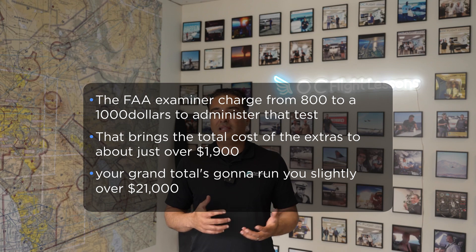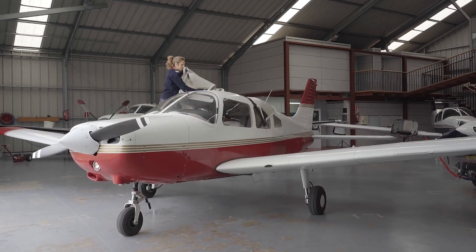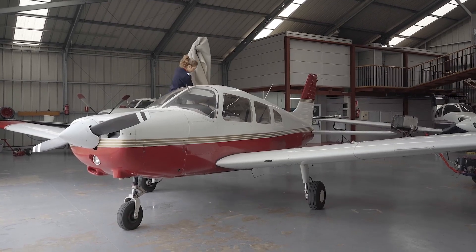So your grand total is going to run you slightly over $21,000. Keep in mind that's for 65 hours at some of the busiest airports in the country. If you're at a less busy, uncontrolled airport with no control tower, you'll probably save around $2,000 to $3,000 — sometimes even more. Remember, the real cost of this training comes down to how much effort you put in, how dedicated you are, and how consistent you are. If you're proactive and read the material before your lessons, you'll definitely save money on flight training. That wraps up the private pilot cost video update for 2023 — please hit the like button and subscribe if you found this informative. Thank you so much.